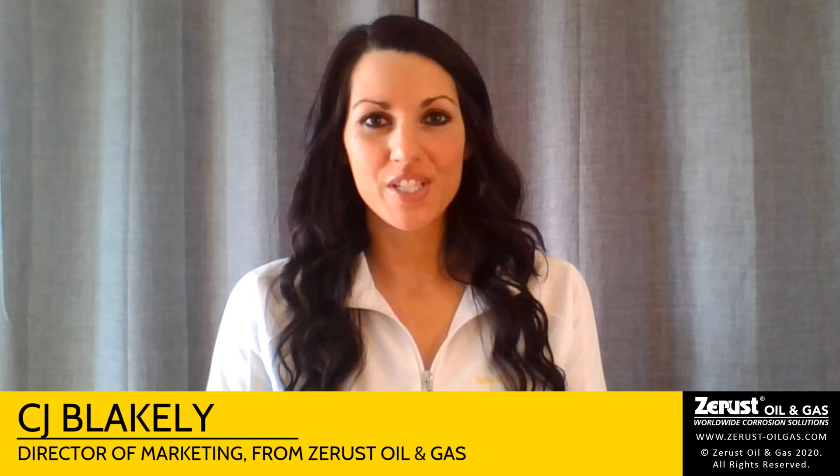Thanks for joining us today. We have an interview with Sujay Math, the Senior Technical Lead from Zerus Oil & Gas. I'm Sujay Math, a subject matter expert in cathodic protection, vapor corrosion inhibitors, and their combined use for oil and gas asset preservation.